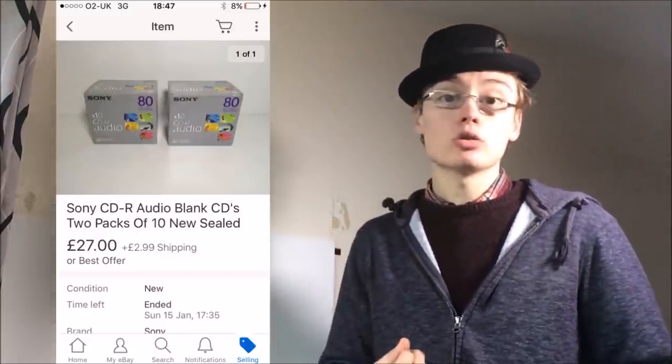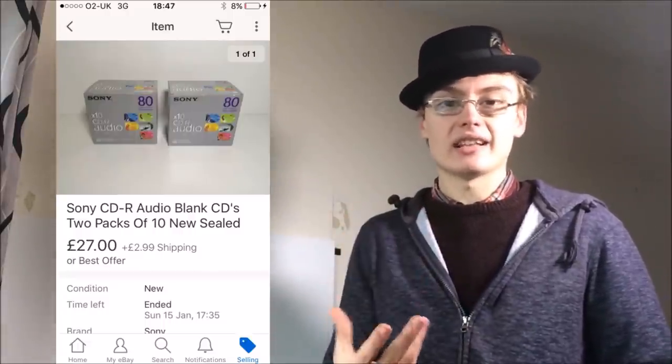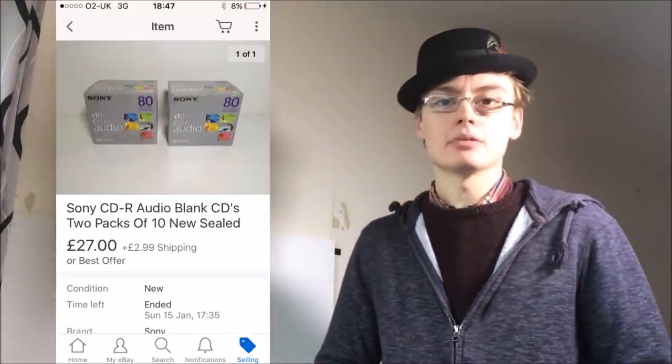Next was something I love picking up: sealed audio, blank CDs, cassettes, VHS — I just love picking it up. This was a Sony CDR audio blank CD pack — two packs of 10. They were originally listed at £29.99 plus postage, but I accepted an offer of £27 plus £2.99 postage, so £29.99 total. I paid £10 for both — £5 each — but I was confident they'd go, having sold similar things before.